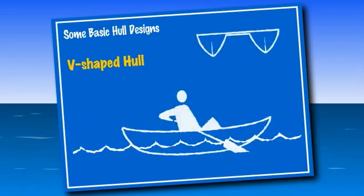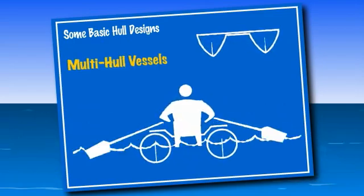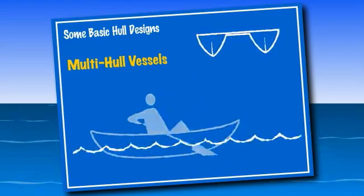The most stable type of boats are those with a multi-hull. These boats require more room to steer and turn than other types. The most common examples of the multi-hull design are catamarans and pontoon boats.